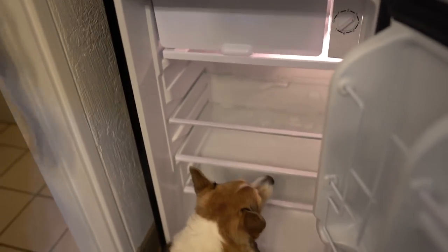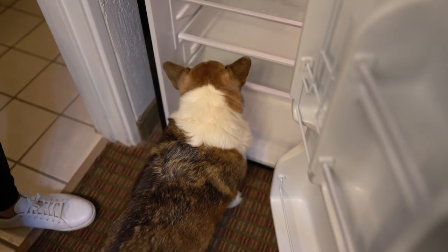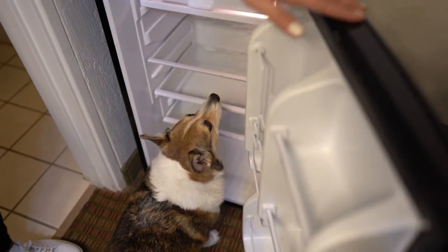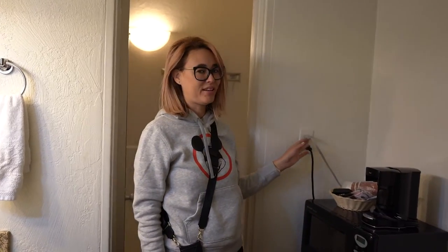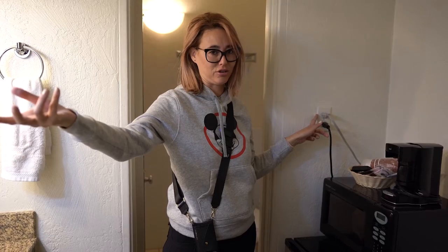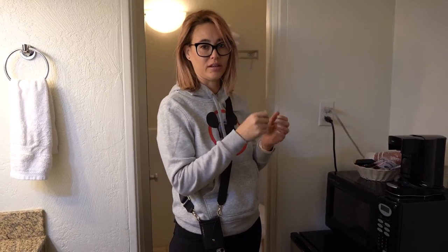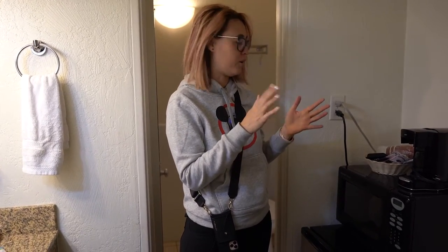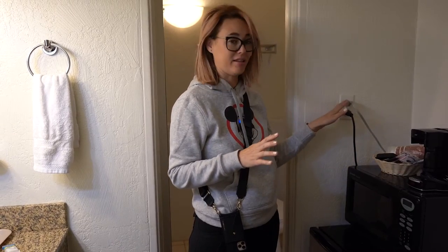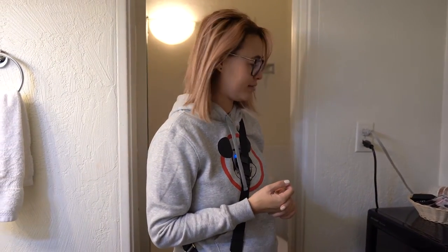The freezer did keep some things frozen so it wasn't completely useless, but it was problematic. There's also an outlet near the microwave area. We never noticed the extension cord with additional outlets until late, so I just used that one outlet and plugged in a USB hub to charge everything — GoPros, mics, phones — basically making it my charging station by unplugging the microwave and using that space.